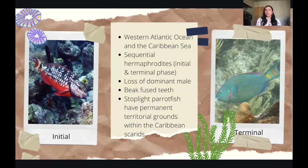Another interesting tidbit about the parrotfish is that their beak is actually fused teeth, which is a really interesting thing to see in a parrotfish. Additionally, the stoplight parrotfish, the fish I studied in the Caribbean, has permanent territory grounds within their reefs, which we will talk about more later as to why that's a crucial and interesting piece of information and why I wanted to study this fish.